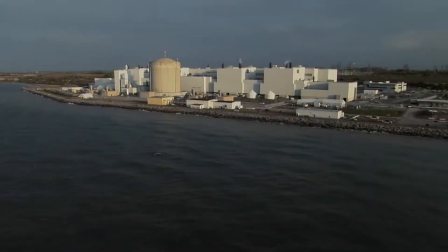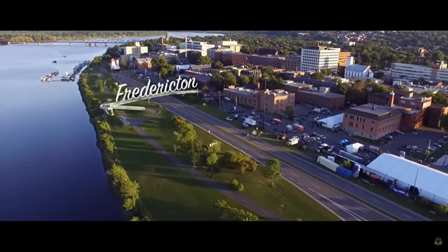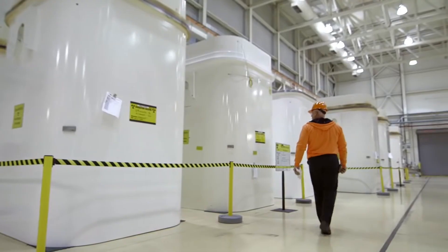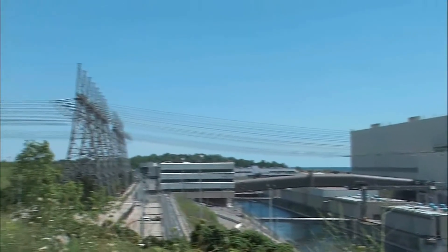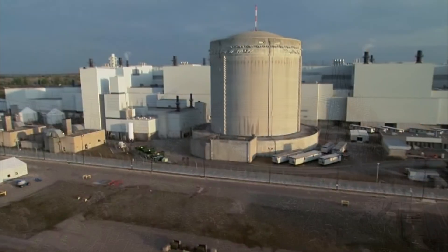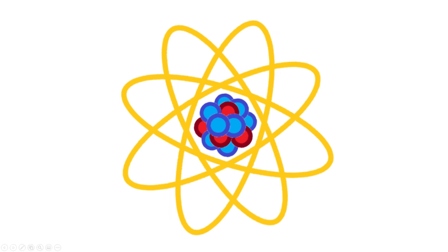Currently, there are two advanced nuclear reactors being developed in New Brunswick, Canada, that can burn nuclear waste to generate electricity. How is that possible? Well, that's what I'm here to explain. But before we dive into these advanced nuclear waste burning reactor designs, let's take a step back and quickly review our nuclear physics.